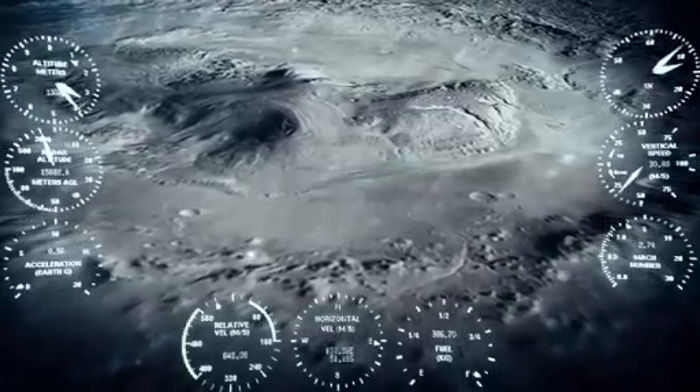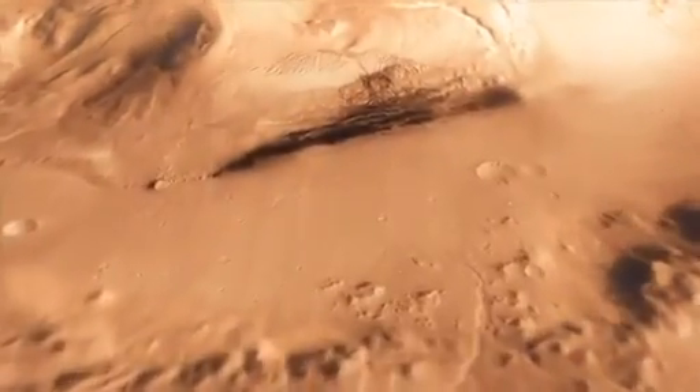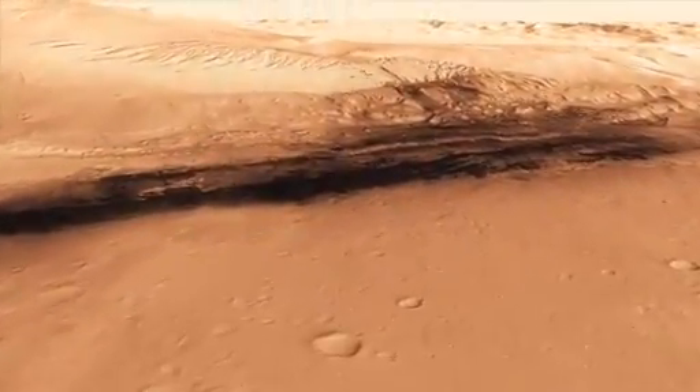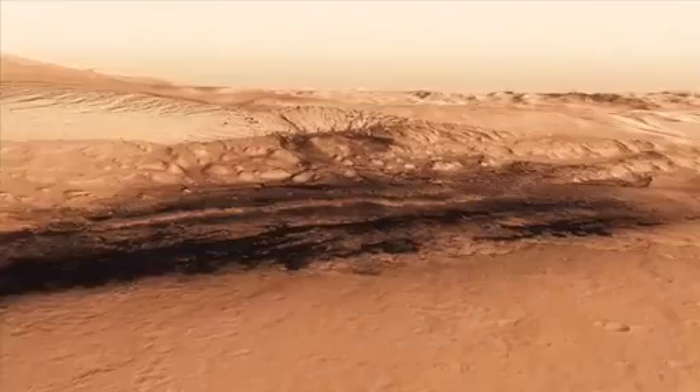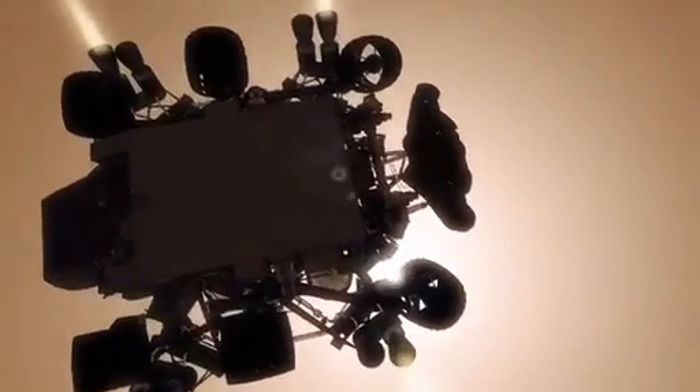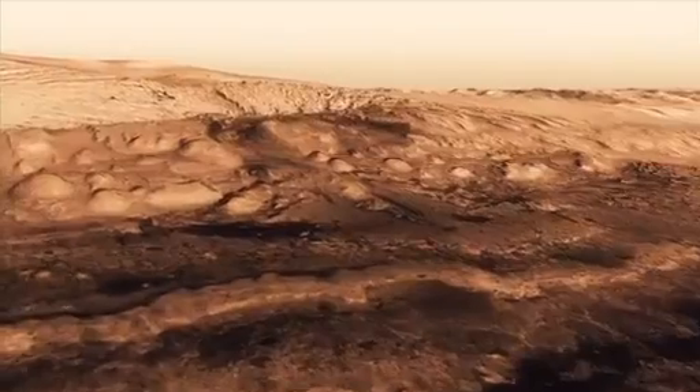And we head straight down to the bottom of a crater, right beside a six-kilometer high mountain. We can't get those rocket engines too close to the ground, because if we were to descend propulsively with our engines all the way to the ground, we would essentially create a massive dust cloud. That dust cloud could land on the rover and damage mechanisms and instruments.